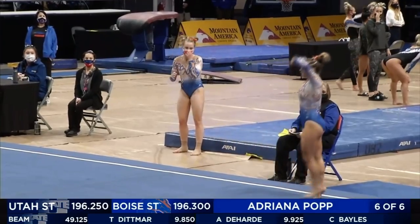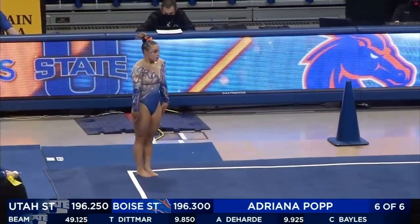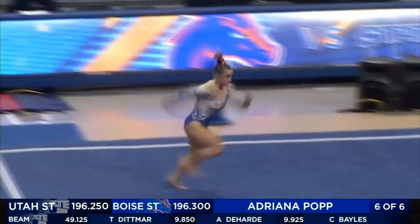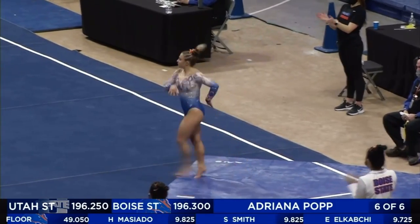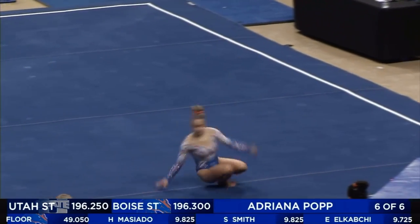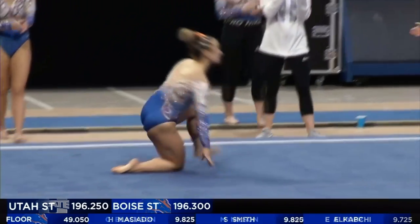A little bit of Rafi here to finish it off. Sets up for her last pass — I believe it's a double tuck. Maybe a little chest down on the end, but she kept it on her feet. A solid routine.